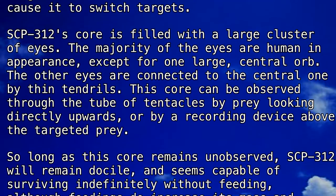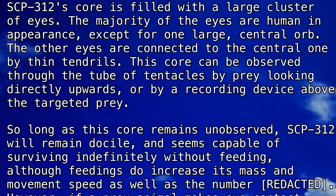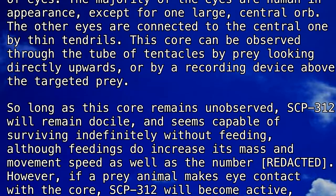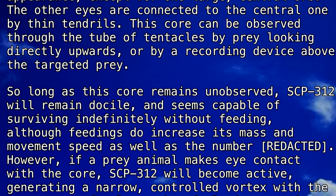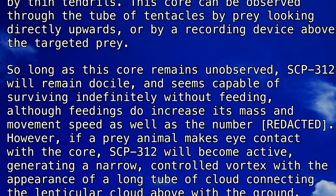This core can be observed through the tube of tentacles by prey looking directly upwards, or by a recording device above the targeted prey. So long as this core remains unobserved, SCP-312 will remain docile and seems capable of surviving indefinitely without feeding, although feedings do increase its mass and movement speed, as well as the number of [redacted].